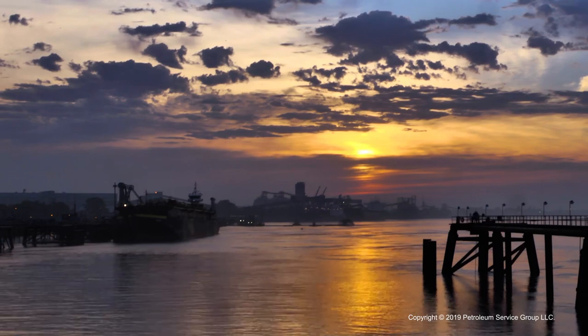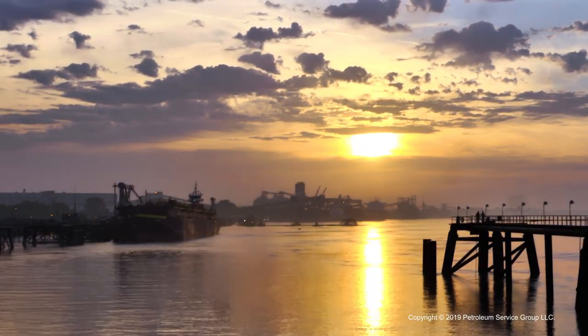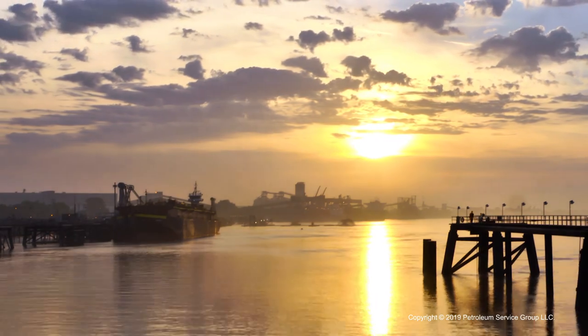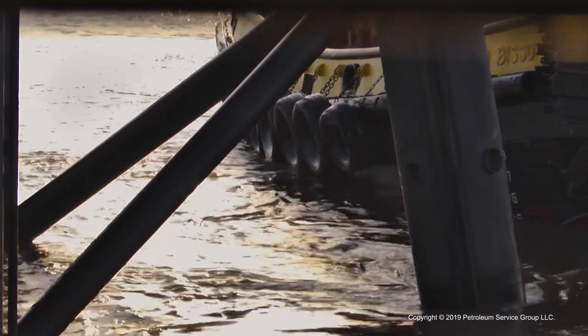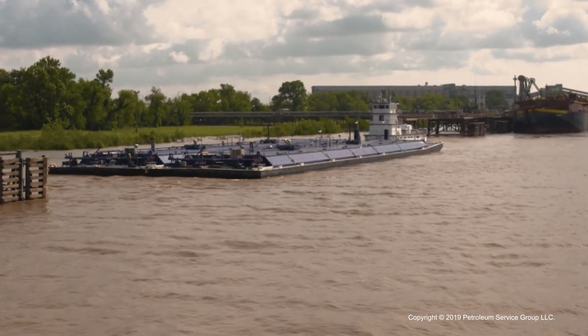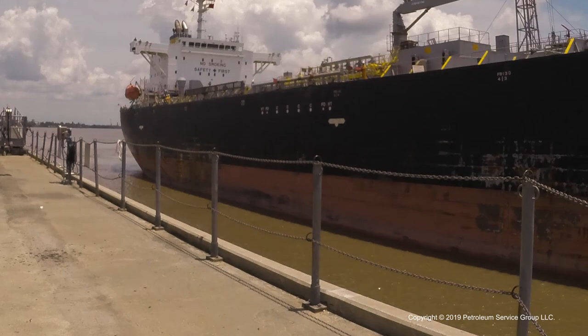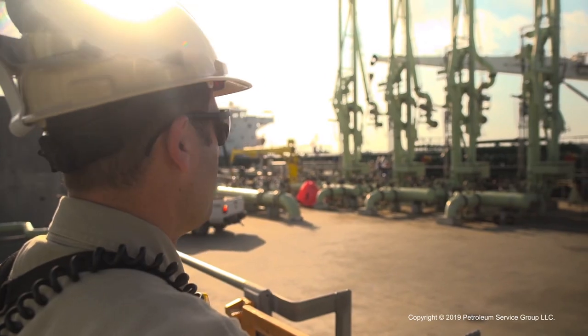Our waterways connect us to the world by carrying ships and barges loaded down with the products and goods that keep us and our economy going. Petrochemical plants and refineries take advantage of these channels to move the materials they use and produce. When a vessel arrives at the plant for loading or offloading, the first point of contact is likely to be a dock operator.